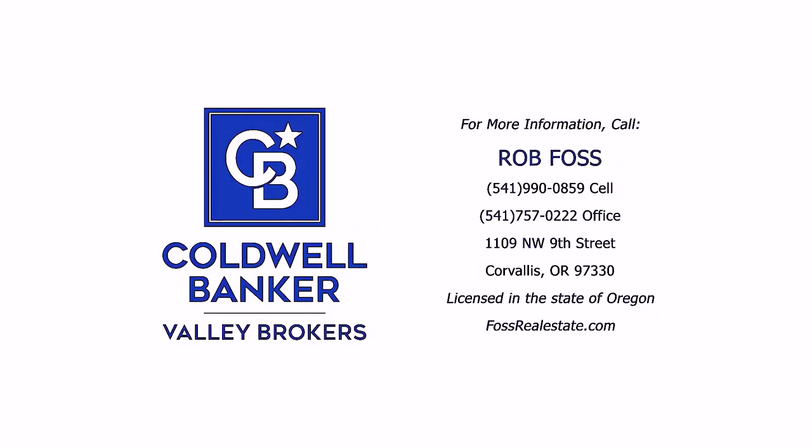Thanks for joining me. If you want to see this lovely property, reach out to me — give me a phone call, shoot me an email, shoot me a text. I would love to show it to you. I think you'd be pleased with it. Thanks for watching.